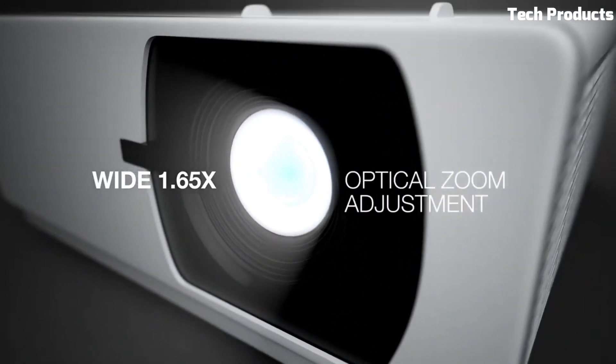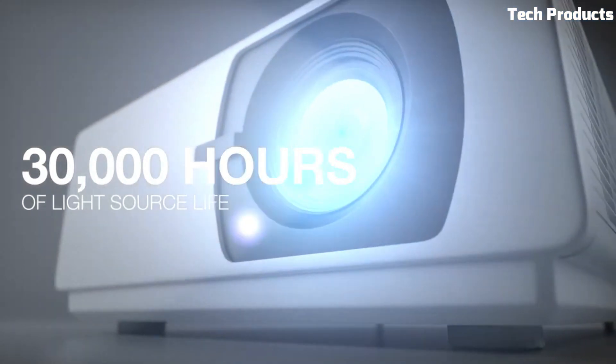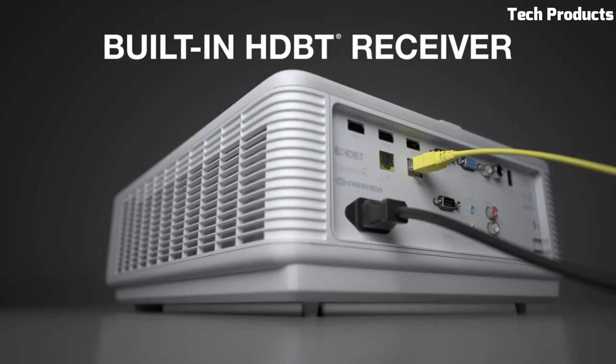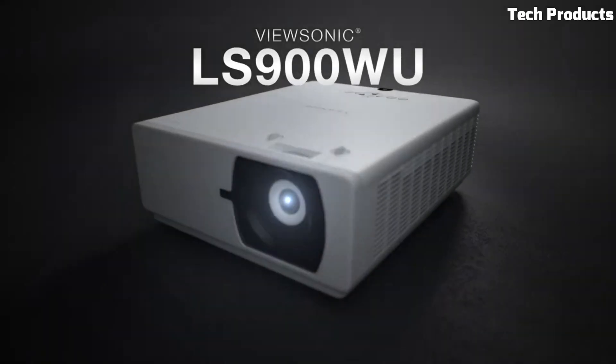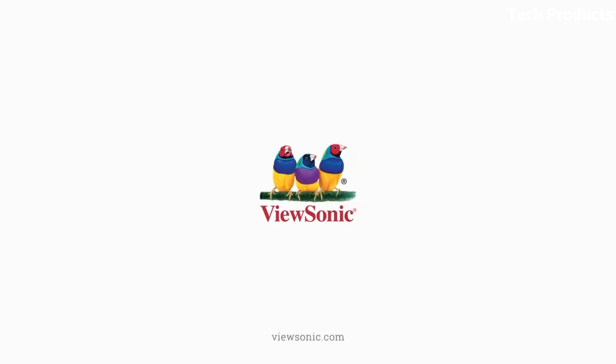The LS900WU offers versatile installation options with its 1.65x optical zoom and vertical lens shift, allowing for flexible projector placement and image adjustments. It also includes advanced image enhancement technologies like SuperColor and ATR compatibility, enhancing color accuracy and contrast.